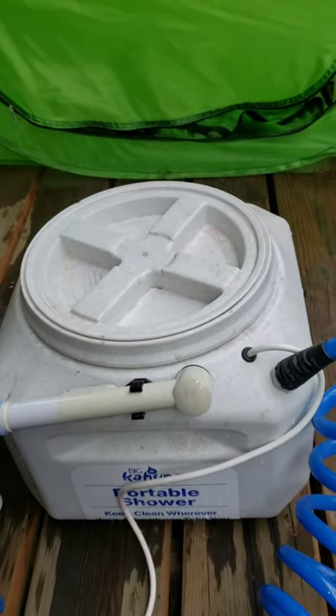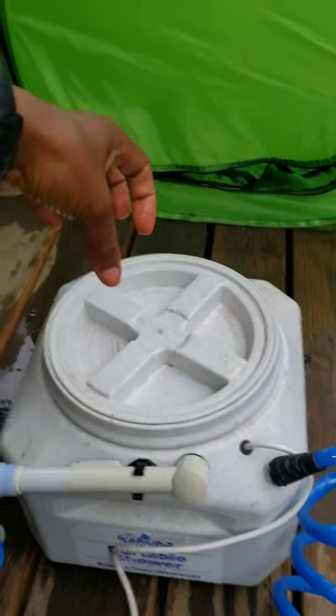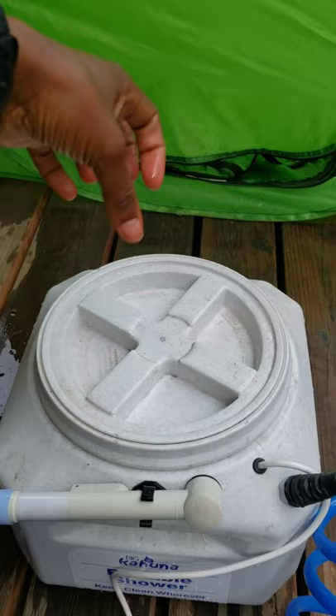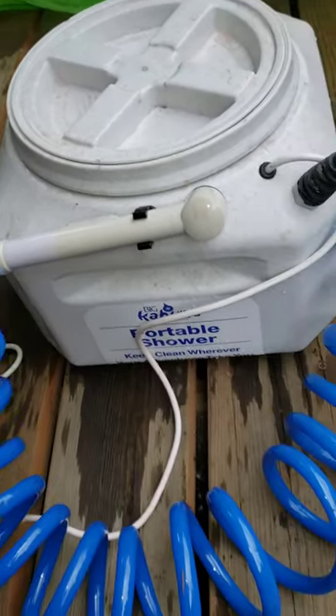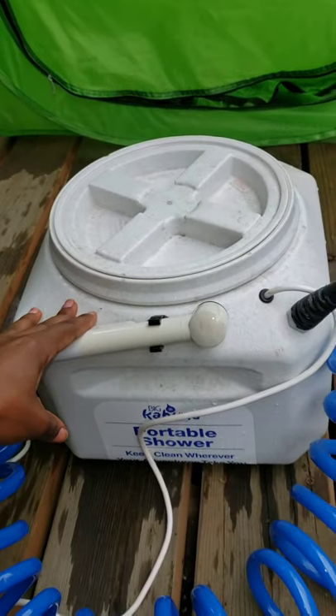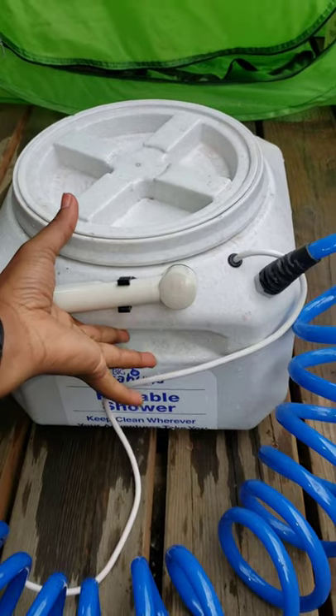I also like the integrated two side handles on the container, but I do wish they had made a centralized carrying handle so you have a really good grip — instead of using both sides you could use one hand as well. That's a con. On to another con: I wish this thing had a water gauge.